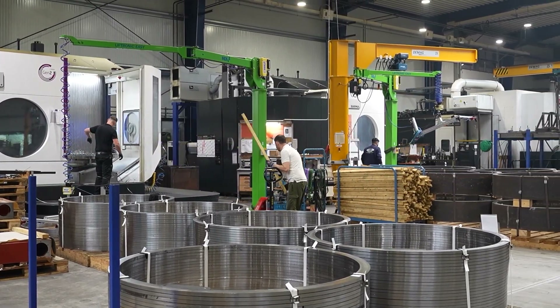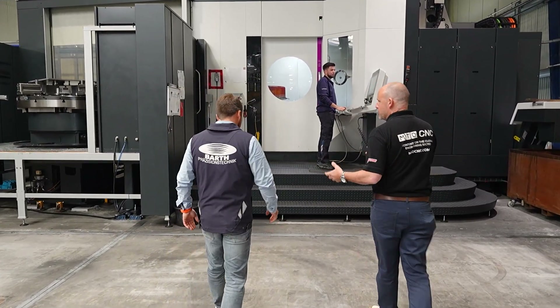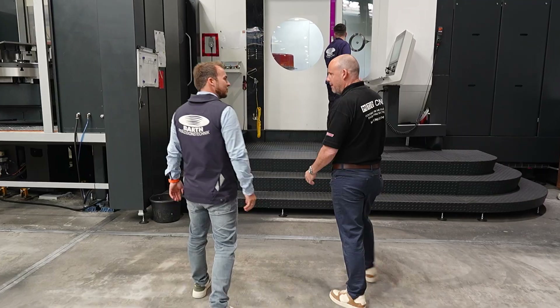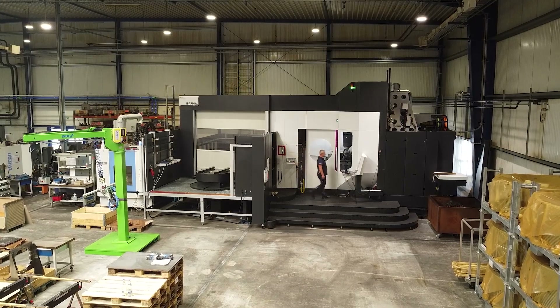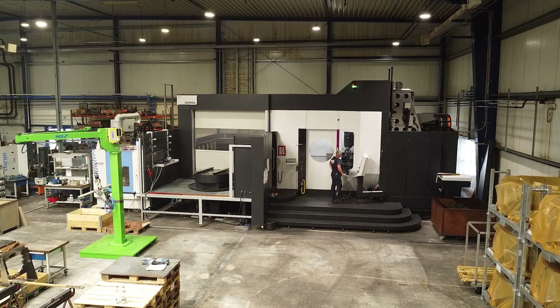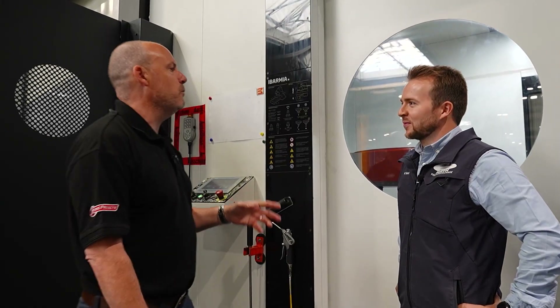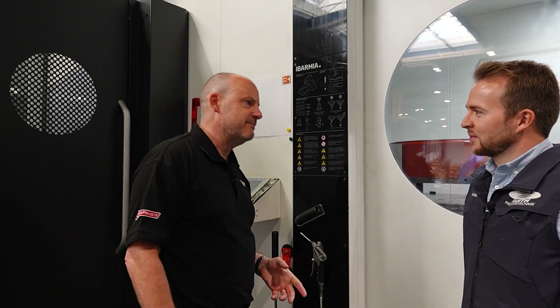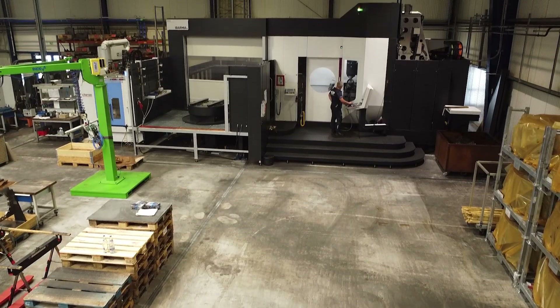One of the machines you introduced into the company not so long ago is this Abamier twin pallet machine. Why did you buy this one, Wolfram, and what difference has it made to the company? That's actually the biggest machine we've ever bought in the company's history.